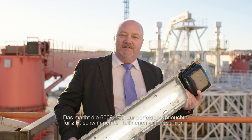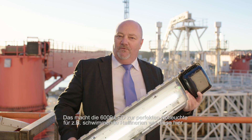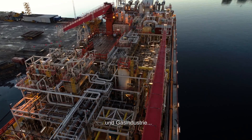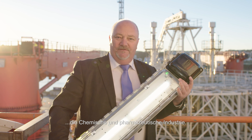This makes the EXELUX 6.009 LED the perfect emergency light fitting for floating refineries like this one, for example, as well as industries like oil, gas, food, mining, chemical industry, and pharmaceutical industry.